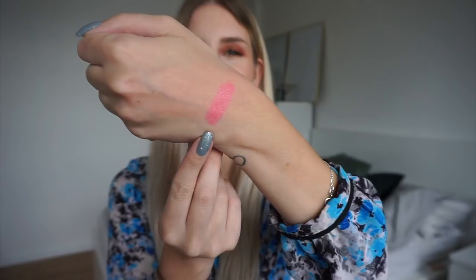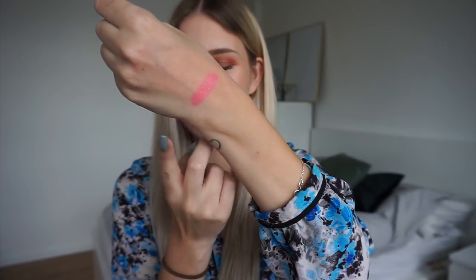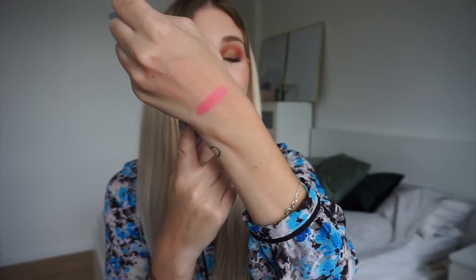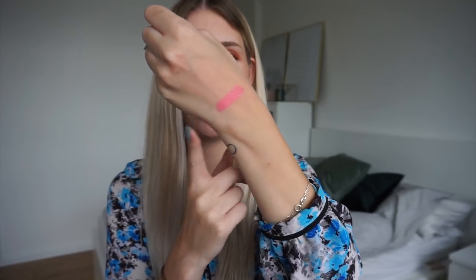The first new lipstick is a MAC in the shade Pink Pearl Pop. There we have Pink Pearl Pop swatched on my hand. Interestingly, this actually looks quite similar to the Primark lipstick — it's a tiny bit more pink, so hopefully they're similar enough that I'll want to keep this one and declutter the Primark one.